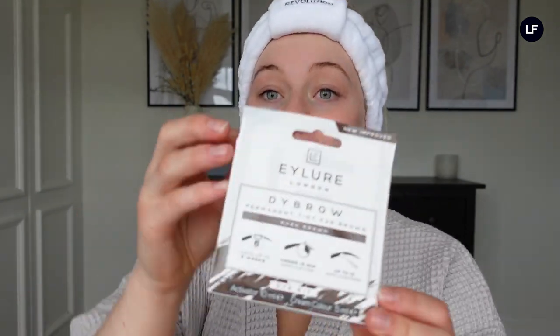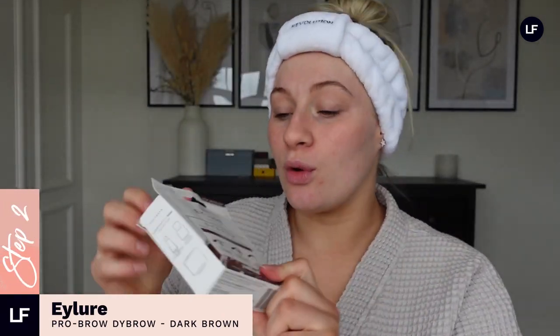Step two is tinting my eyebrows. I don't do this as part of my daily routine, but I do it as a staple whenever they need redoing because it makes the biggest difference. I've always used a Leu brow dye in dark brown. I often just do the outer parts because I don't like the inside of my brow to be too thick and defined. The instructions are super easy to follow. You create the mixture and then just pop it on the brow.